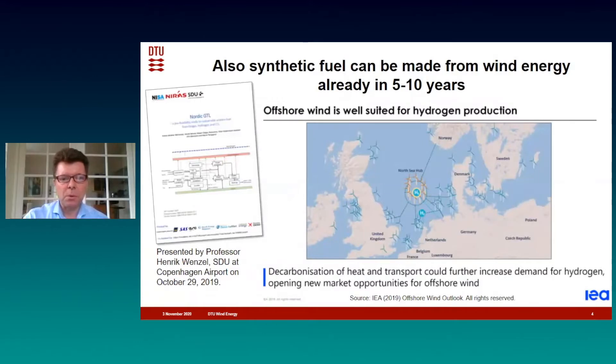Another report came out about a year ago, and this report showed that we already in five to ten years from now can fly and drive on synthetic fuels. Offshore wind is particularly well suited for making this kind of fuels. You take the hydrogen from water, for instance, and the CO2 from the atmosphere, and electricity that can be made into an artificial fuel that is carbon neutral. In Denmark, the government has this year taken steps towards establishing what we call energy islands with the purpose of making green, carbon neutral fuel from wind energy.